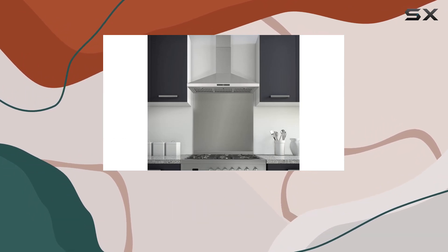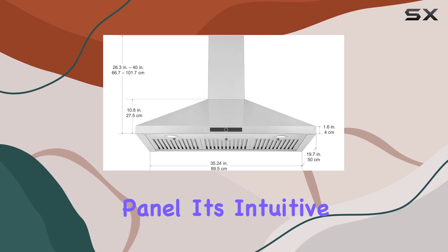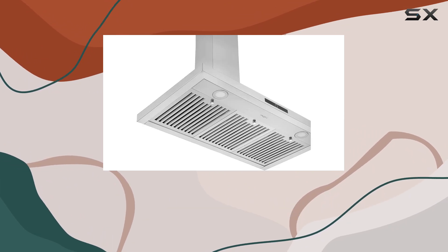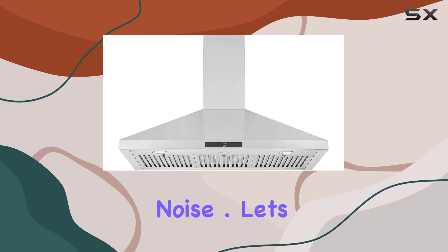One standout feature of this range hood is its 3-speed LCD electronic touch control panel. It's intuitive and easy to use, allowing you to customize the ventilation speed to your preference. Plus, the time-delay shutoff function ensures that it runs efficiently without unnecessary noise.